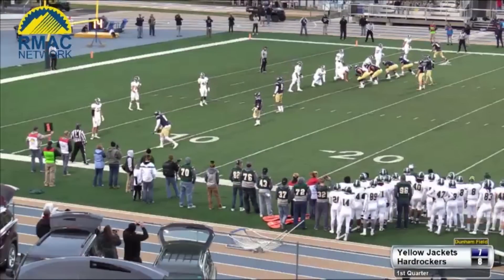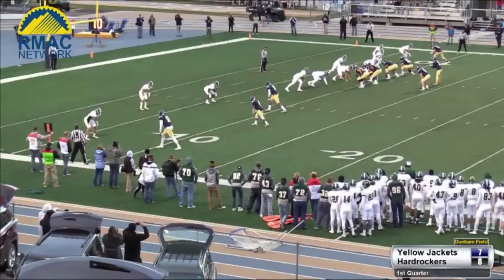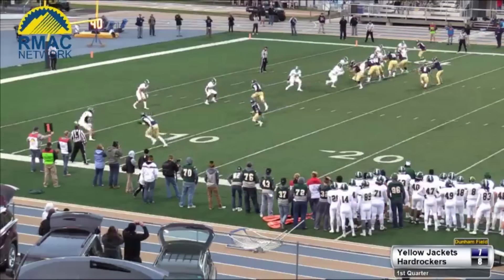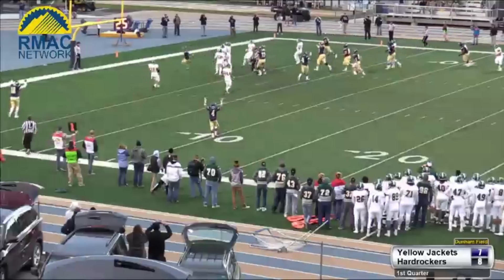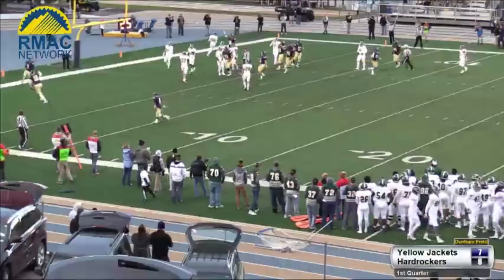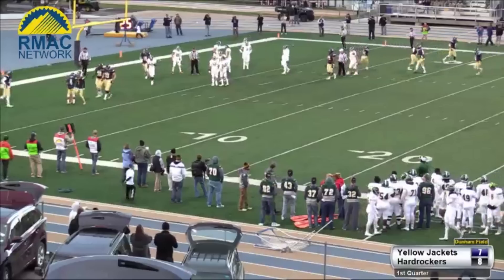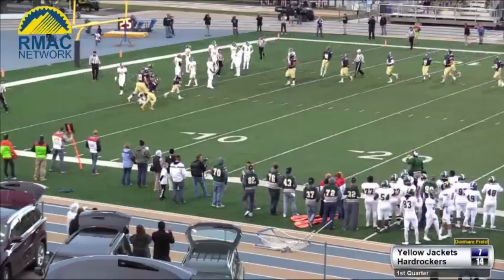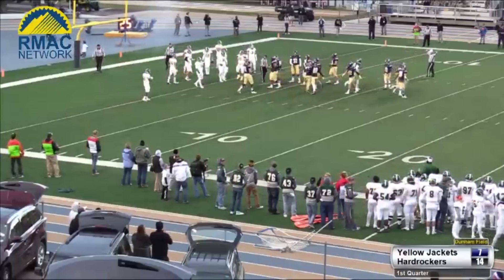Sullivan looks to the sideline — he has a lot of liberty calling and changing plays at the line of scrimmage. Here's the snap, and here's the give — no, Sullivan keeps it! He's to the five, he's into the end zone for a touchdown! Beautiful fake to Silveria, and Jake Sullivan scores on a nine-yard run. Great read by Sullivan, faking the handoff and taking it right up the middle.